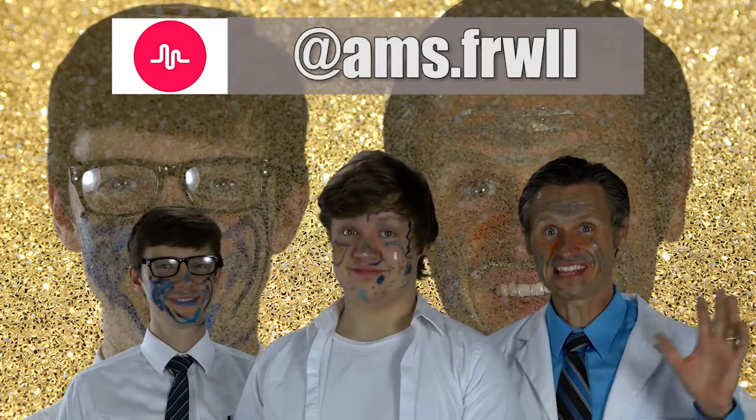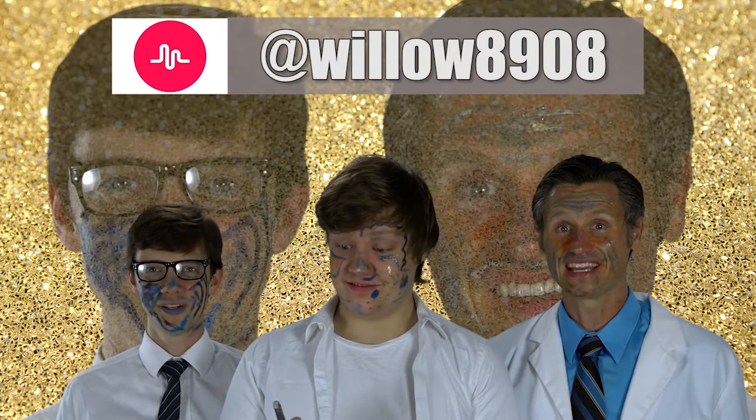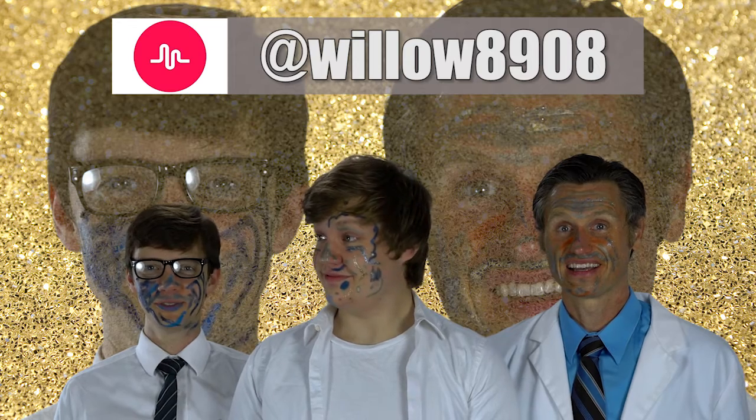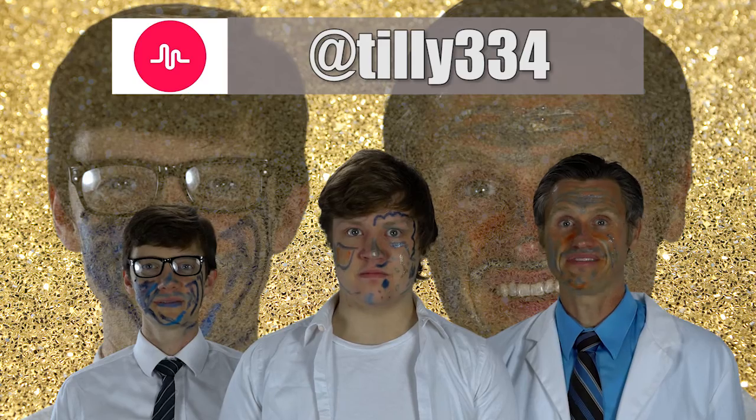So thank you today for joining us on Raw Free Views. I think we all learned something about beauty. And we also learned something about Gunther. Don't. Miss. With the Gunther. Don't. Ever.